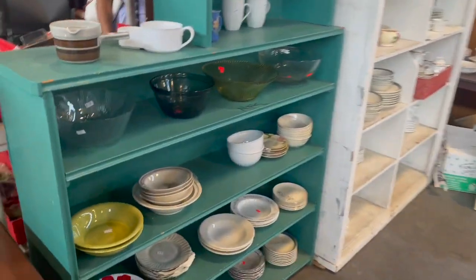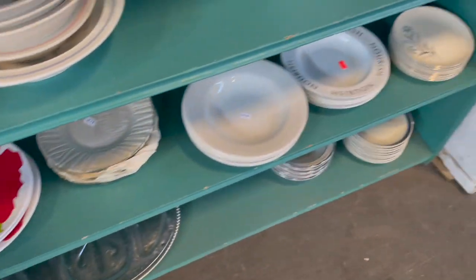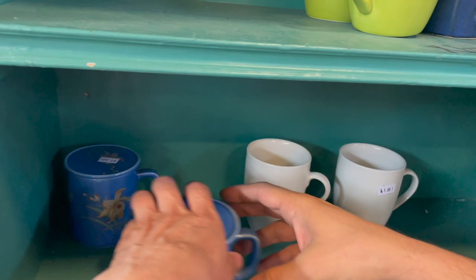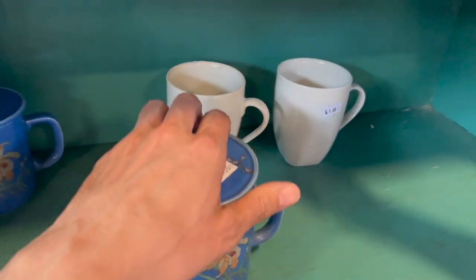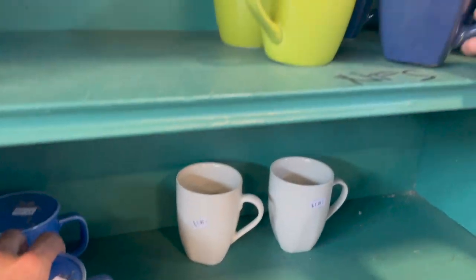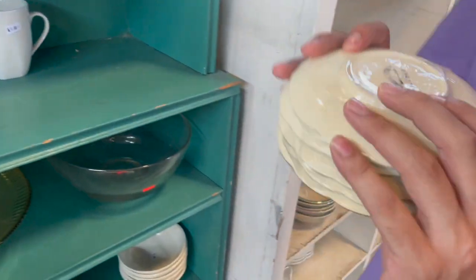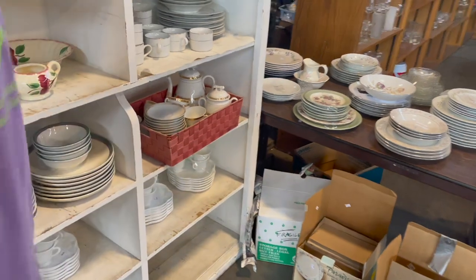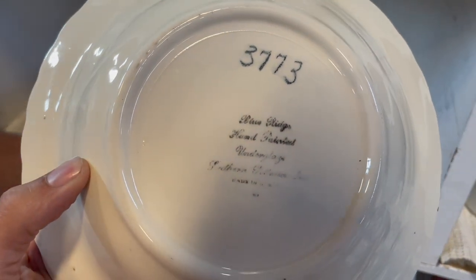All right, what do we have over here? Some poppies — it's plastic. I think I keep picking these up every time. Oh, these are nice. They're only a dollar each. Those are just saucers. They have a set over here. Yeah, Blue Ridge.